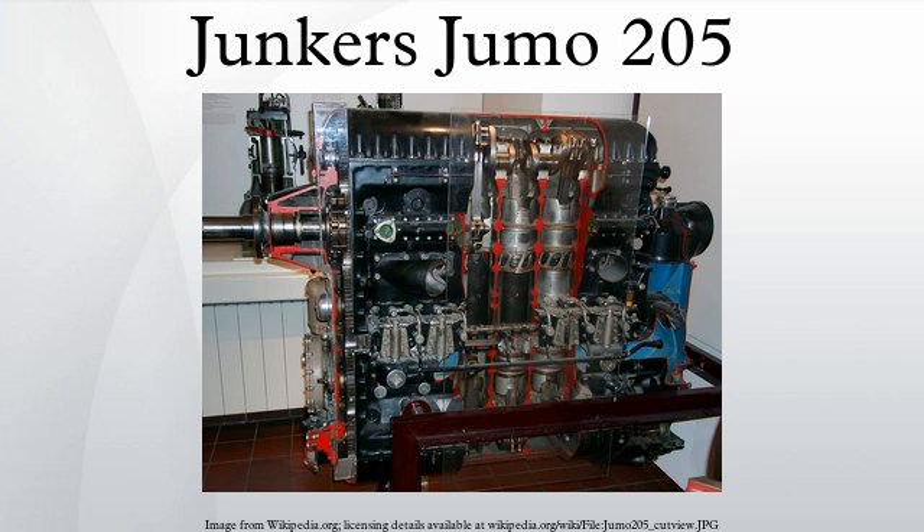Its more fuel-efficient operation lent itself for use on Germany's few maritime patrol flying boat designs during World War II, such as the BV 138 and BV 222. Applications include: Blohm und Voss BV 138, Blohm und Voss Ha 139, Blohm und Voss BV 222, Dornier Do 18, Dornier Do 26, and Junkers Ju 86.